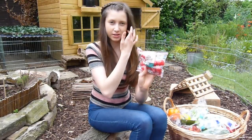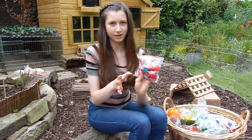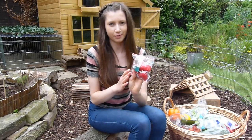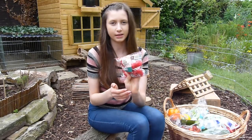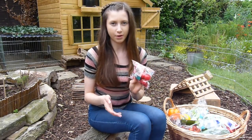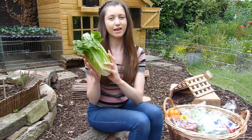Radishes themselves are not really great for rabbits because they can cause respiratory problems, so I wouldn't recommend them. However, you can feed the leaves — these contain lots of vitamins and are also very popular with rabbits, so I recommend the leaves over the actual radish itself.